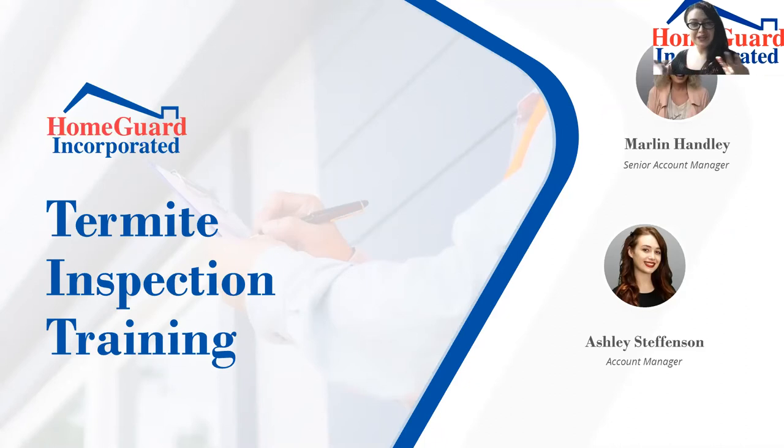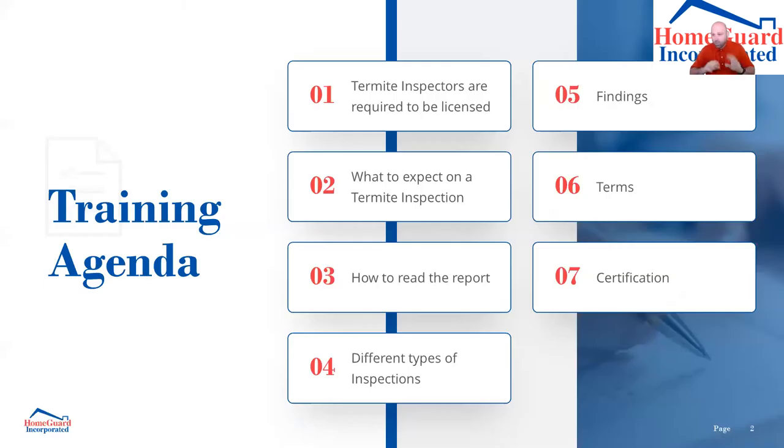Okay, we got the commercial out of the way. Let's talk about the termite inspection report. If you have questions, Ashley's going to be handling the chat — that's probably the easiest way. I'll be sharing this PowerPoint and will make the slides available — I'll send them over to Jody and she can distribute them. So let's get into it.